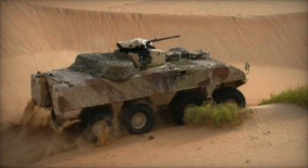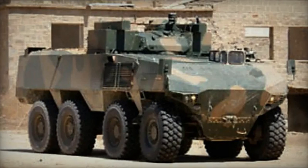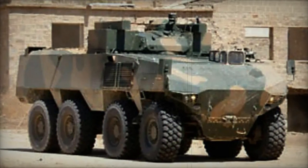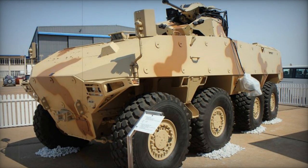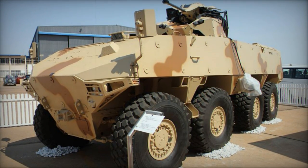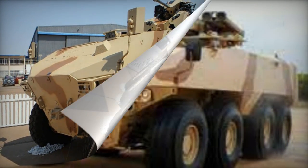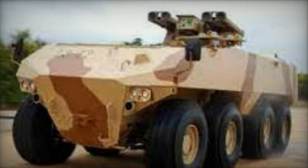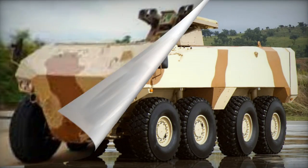The RG-41 can be equipped with either light or medium caliber turrets featuring direct or indirect fire weaponry. The turrets can be operated by personnel inside the vehicle or remotely controlled. A pre-production model was equipped with a remotely controlled weapon station armed with a 25mm M242 Bushmaster chain gun and a coaxial 7.62mm machine gun.